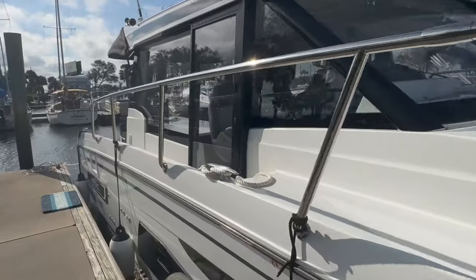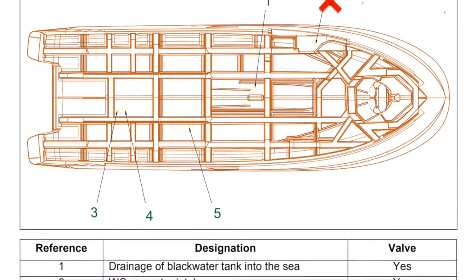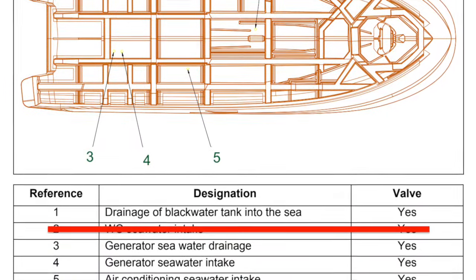We have a Genova 1095 — love the boat. If you want the full tour, you can check out this video. The 1095 has four through-hull fittings. We have outboards, so we don't have any engine intake, engine cooling, or the issues with a stern drive or a shaft through the hull with stuffing boxes. We inspect these four points every time we go out.